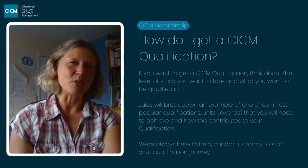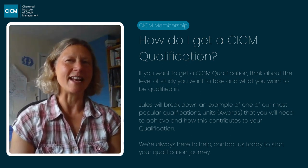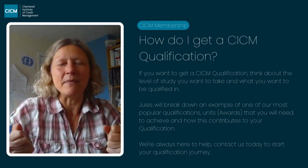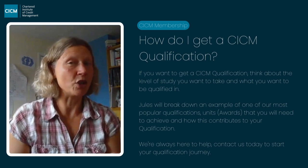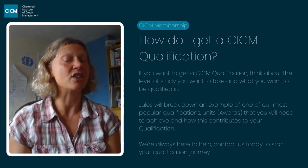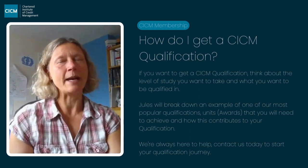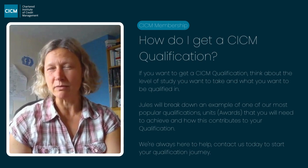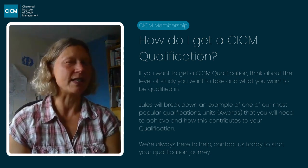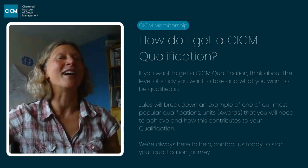You then need to decide what level of study you want to take. CICM have a range of levels, starting at level 2 up to level 5. To give you a very rough idea: level 2 would be roughly equivalent to a school leaver qualification, something like a GCSE. Level 3 is more like an A level. Level 4 would be a foundation degree at the start of university. Level 5 is equivalent to your second year at university — it's quite a wide range.